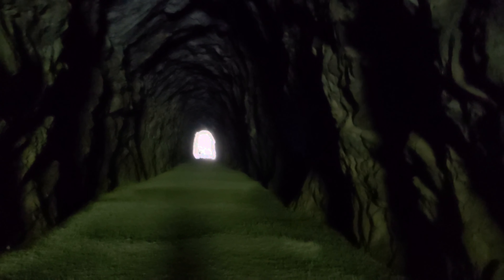They do recommend that you bring a flashlight along because it is quite dark in here. There's no natural light and no artificial light either. So make sure you bring a flashlight if you're going to explore the tunnels.